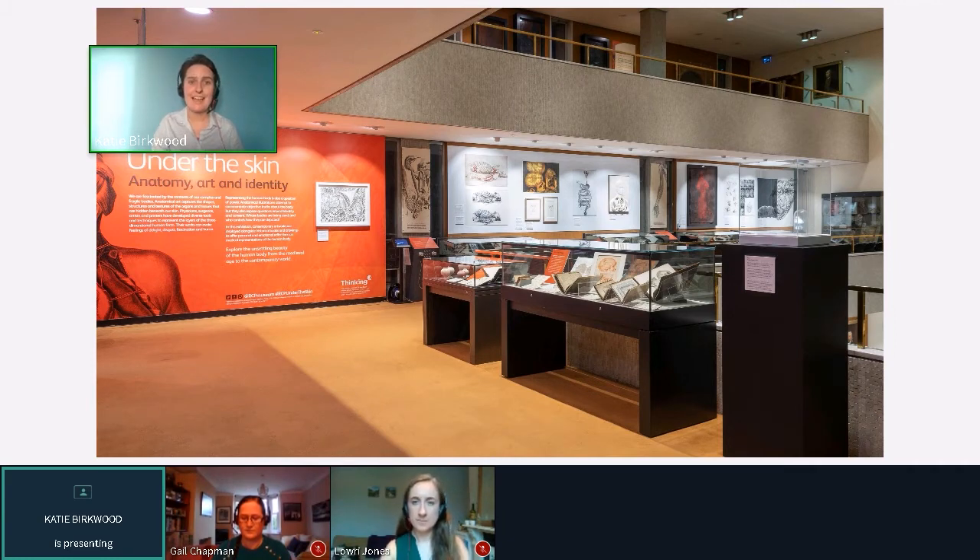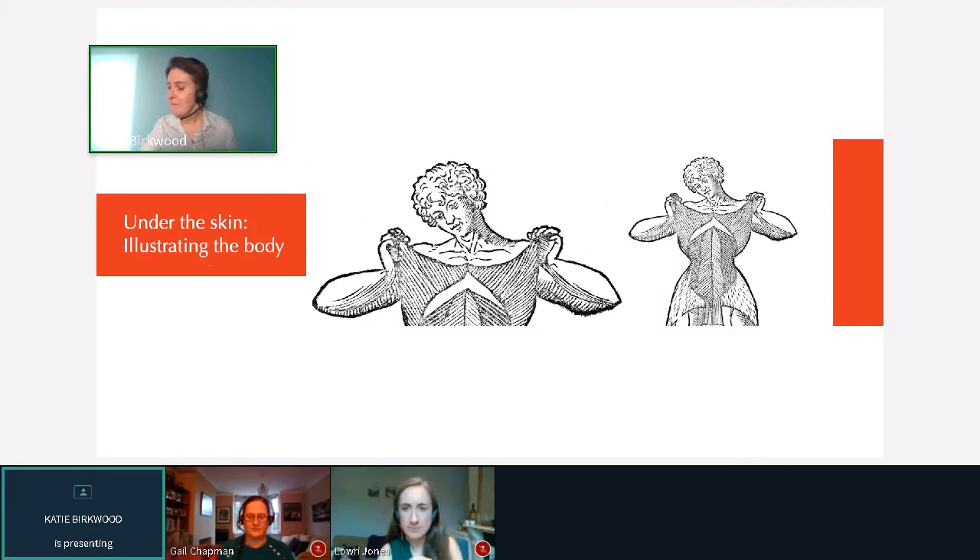That really provided the impetus for creating the exhibition in the form it now exists: an exploration not only of anatomical illustration, but also the ethics, the power structures, and the emotional responses inherent in displays of anatomical art and human bodies for medical purposes. Here is our first-floor exhibition gallery where we stage temporary exhibitions at the RCP — this is Under the Skin as it was laid out when we could still go into the building. I'm going to take you around the exhibition display case by display case. There are eight different themes, and it's going to be a bit of a whistle-stop tour. I'm going to go out of order, because one of the beautiful things about doing things online is that it's really easy to move them around compared to moving actual physical display cases.